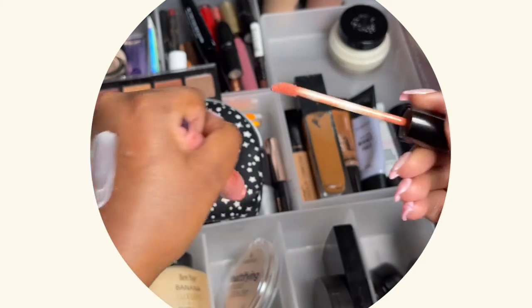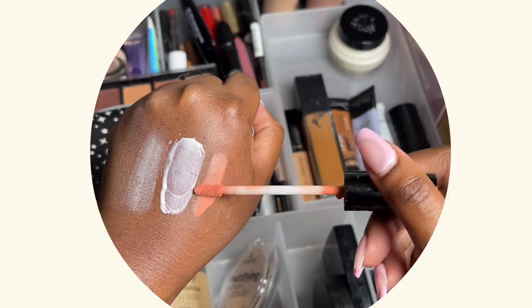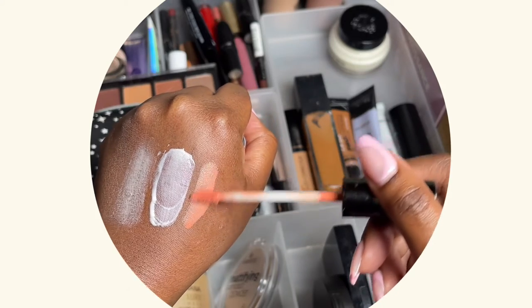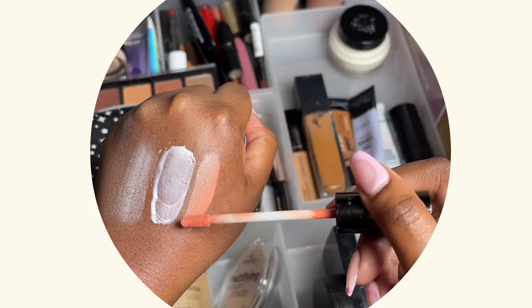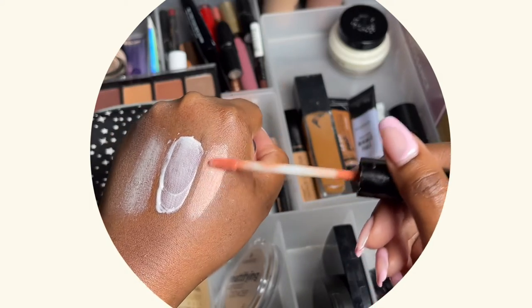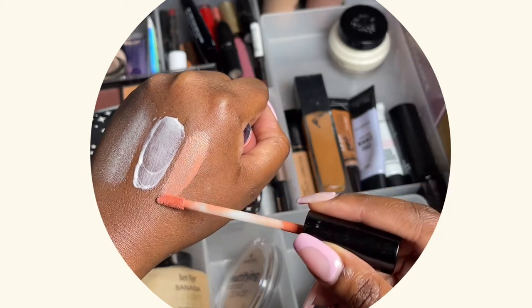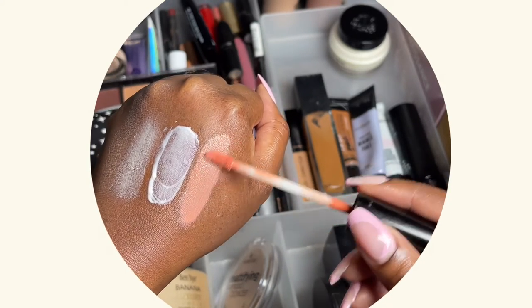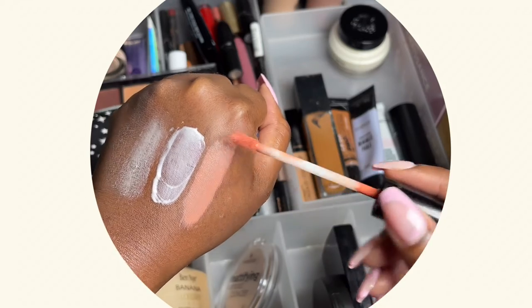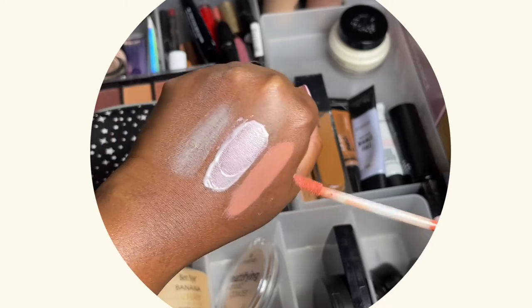This is a corrector from Scarlet Hill. I've had it for many months but haven't used it yet — I'm a bit scared to, but I will use it soon and film it. It's a peach-orange color and it's supposed to cancel darkness from your skin, like under your eyes or dark spots, so your foundation can go on top for a more full-coverage look.